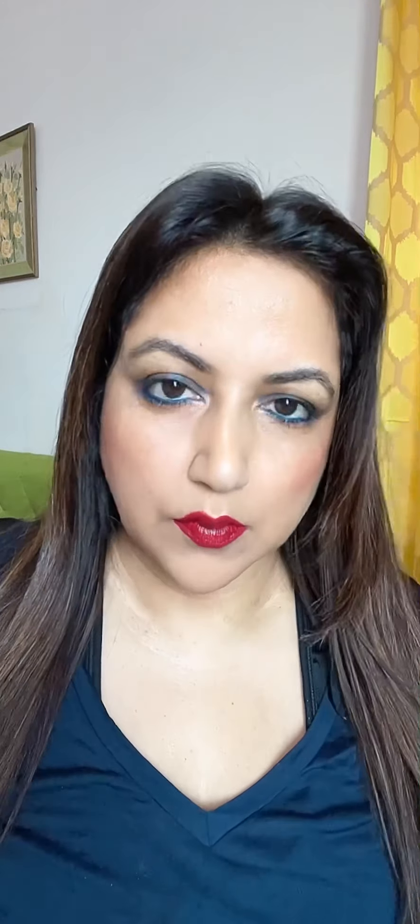A little contouring — it smoothens your hairline. The contouring.